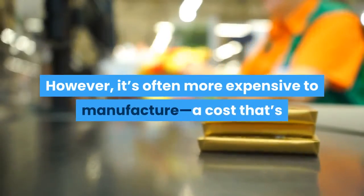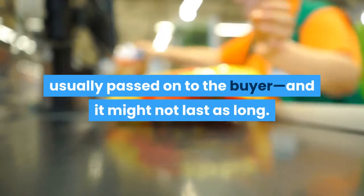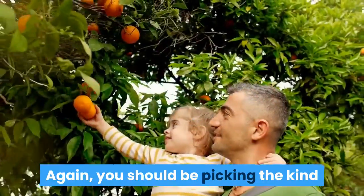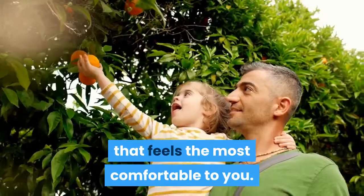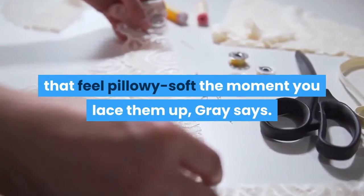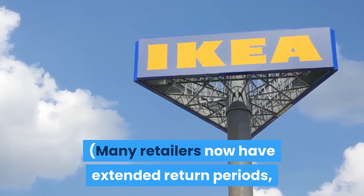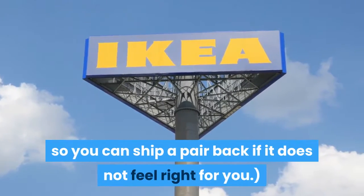However, thermoplastic polyurethane is often more expensive to manufacture — a cost usually passed on to the buyer — and it might not last as long. One type of foam is not inherently better than the other; you should pick the kind that feels most comfortable to you. That doesn't mean you should always choose shoes that feel pillowy soft the moment you lace them up. Make sure you run for a minute or two in the shoes. Many retailers now have extended return periods so you can send a pair back if it doesn't feel right.